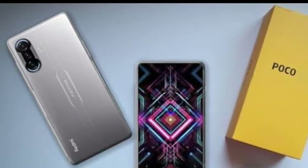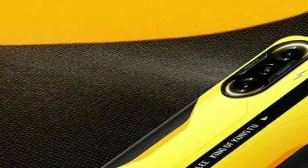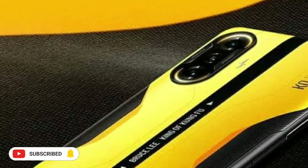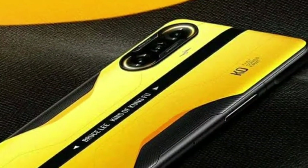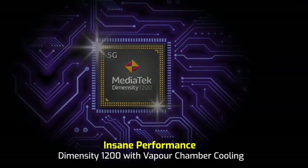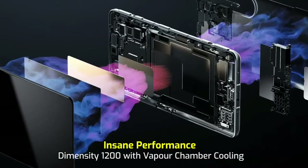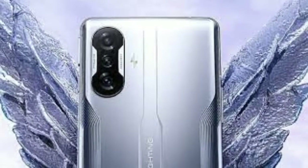The performance is powered by the Dimensity 1200 processor with Mali G77 MC9 GPU. It runs on Android 11.